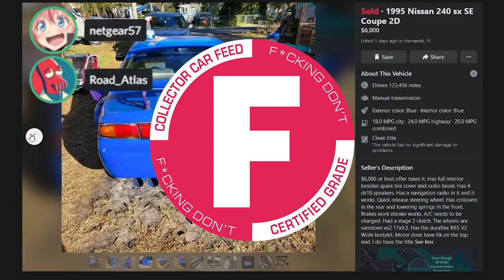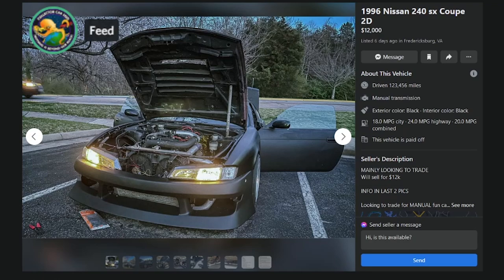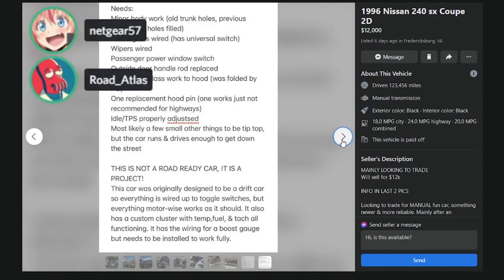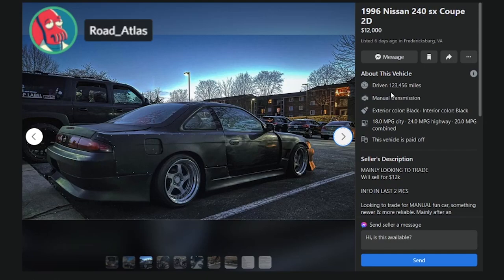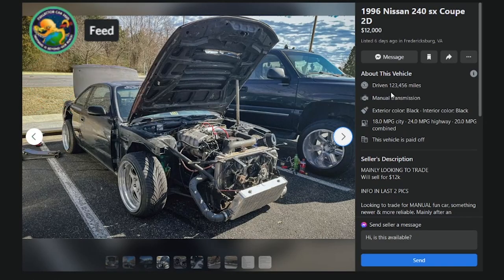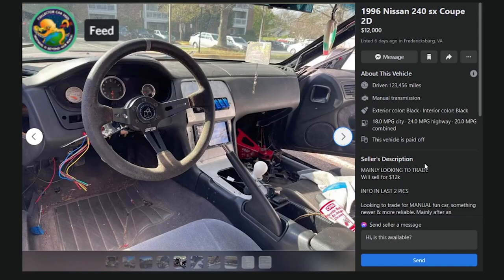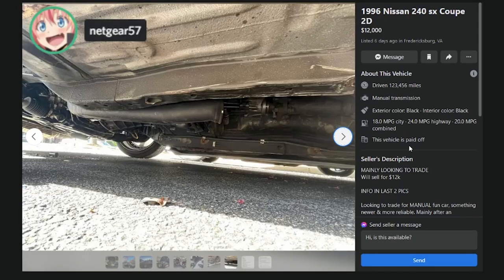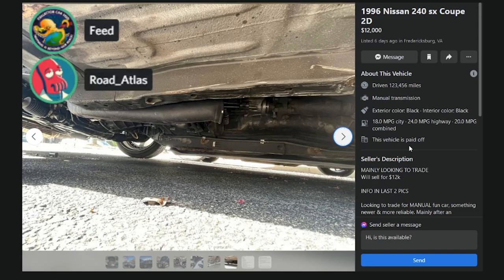Here's a flat black '96 at $12K with a Kouki front end and an RB20 swap, looking to trade for a manual fun car. $12K for this is crack pipe. An RB20 is not a good choice — maybe an RB20 in a Z31, but otherwise no. And everyone you know with an RB-swapped S-chassis has a non-running RB-swapped S-chassis.